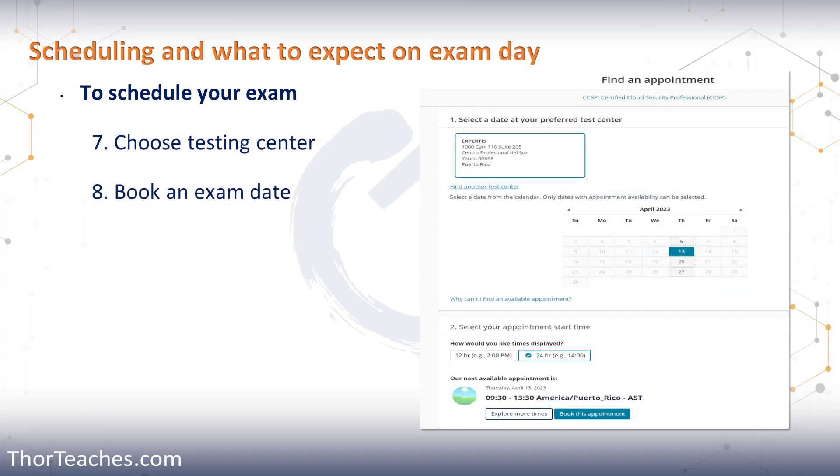Then you look for a testing center in your area — you can choose up to three options. Once you have chosen the test centers where you want to see the available dates, click Next in the bottom right corner. You'll be shown the calendar for that testing center with the next openings. You pick the date and the time, click 'Book This Appointment,' pay for the exam, and finish the signup.